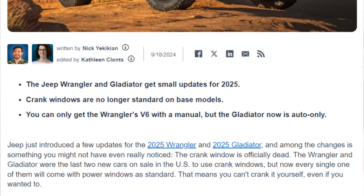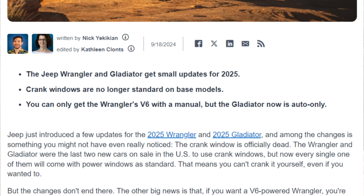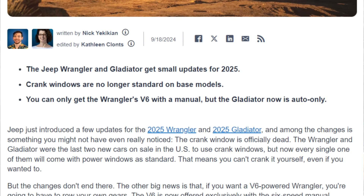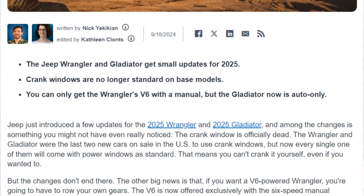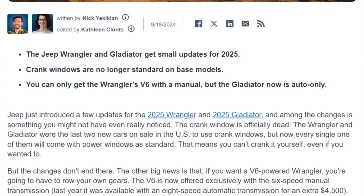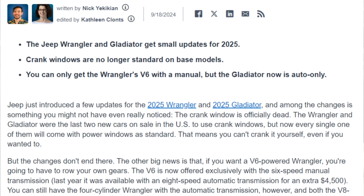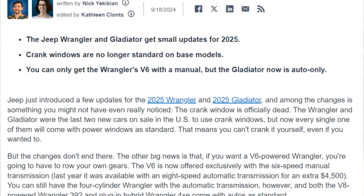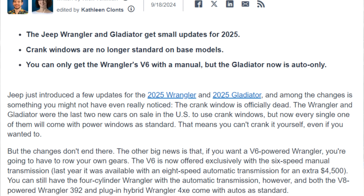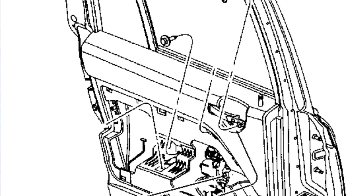Jeepers will notice — the crank window is officially dead. This isn't our hook for today, but it is where we start. The Wrangler and Gladiator were the last two new cars on sale in the U.S. to use crank windows, but now every single one will come with power windows standard. The other big news is that if you want a V6-powered Wrangler, you're going to have to row your own gears. The V6 Wrangler is now offered exclusively with a six-speed manual transmission. You can still have the four-cylinder Wrangler with the automatic transmission. However, most V8-powered Wrangler 392s and plug-in hybrid Wrangler 4xEs will come with autos standard.